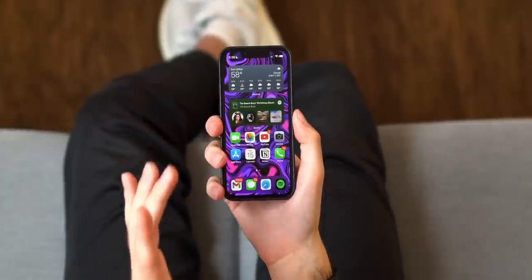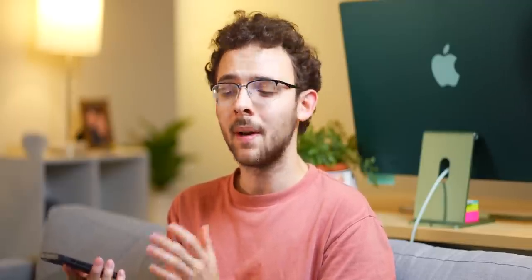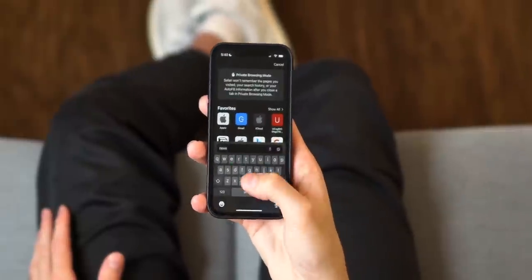Why should you buy a 5.4-inch iPhone in 2021 and beyond? One-handed usage is the first thing that comes to mind. This thing is so great for pulling out the dialer, typing in a number, going into Safari, your iMessage, and just one-handing the keyboard. This is the only new iPhone where you can properly do this.